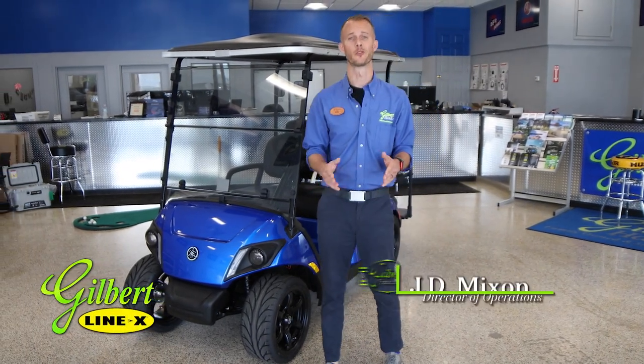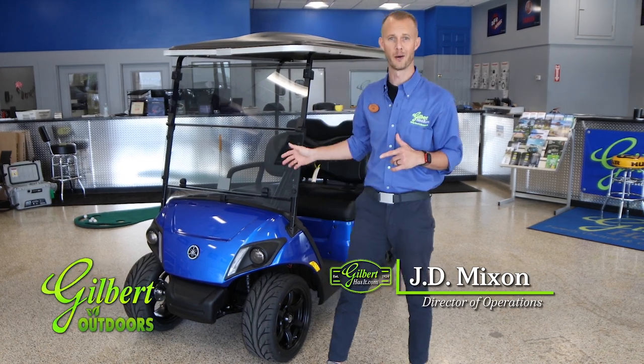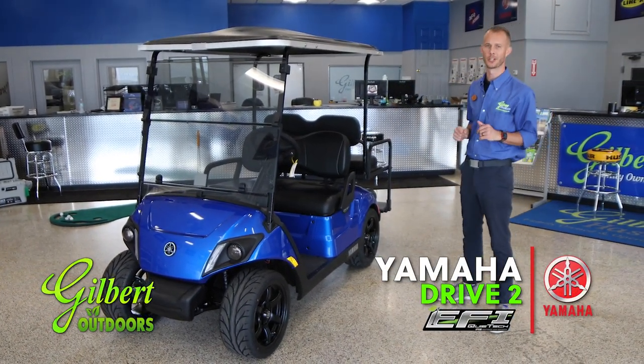Hey y'all, I'm JD Mix. I'm with Gilbert Outdoors in Okeechobee, Florida. Today we are going to talk all about the Yamaha Drive 2 QuietTech EFI Personal Transportation Car.